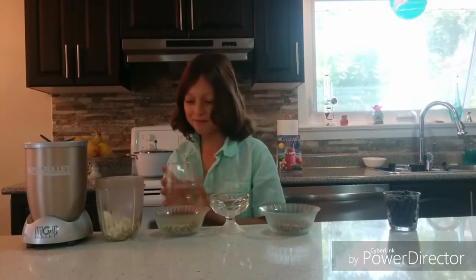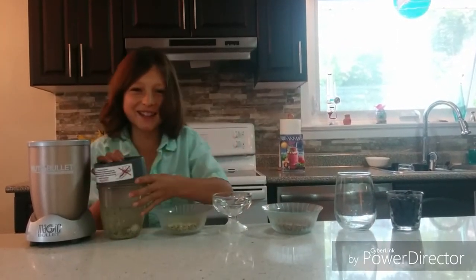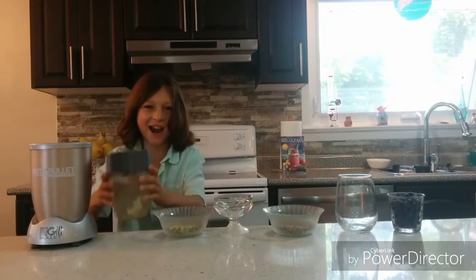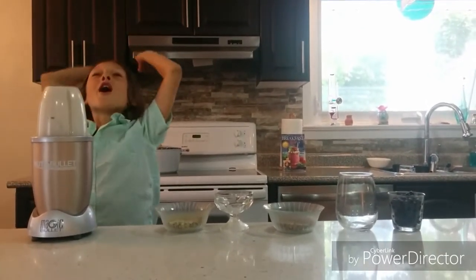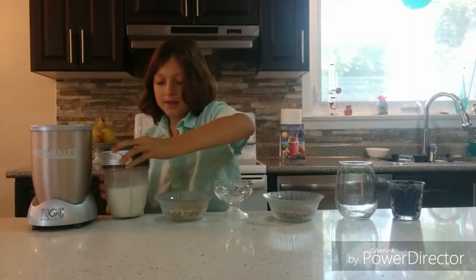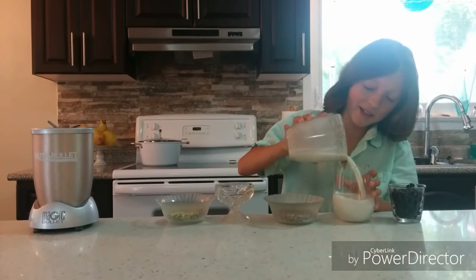And now, a cup of water. Put on the extractor blades. Whenever I turn this thing on, it's like a roller coaster ride. Now, this is going to be our base. Look at that delicious milk — hemp and coconut milk.